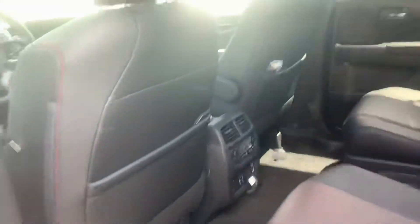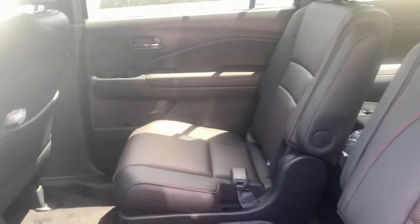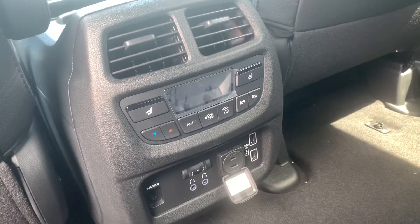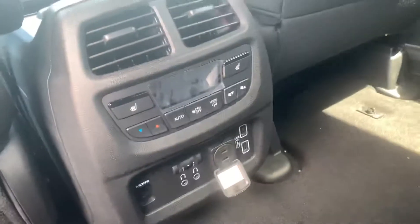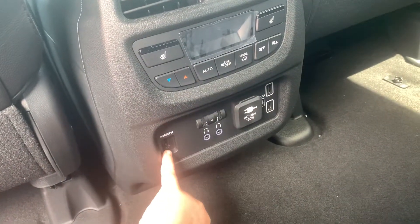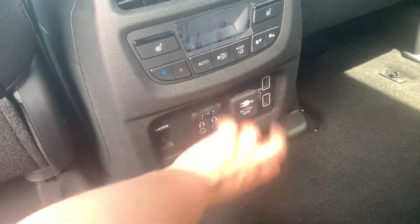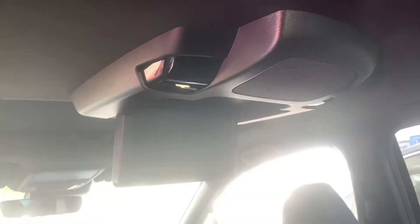Jumping into the back, you do have the captain's chairs in your middle row — I love the captain's chairs. You also have heated seats on both captain's chairs, as well as climate control in the rear. You have an outlet for charging, an HDMI for your entertainment system, and two USBs for charging as well. Here you have your entertainment system.